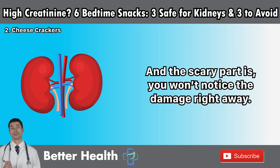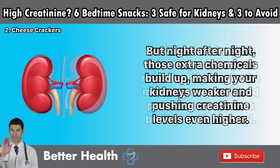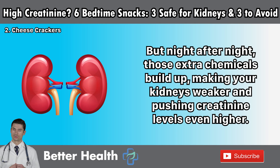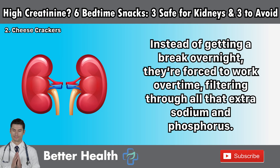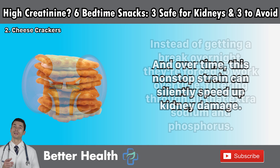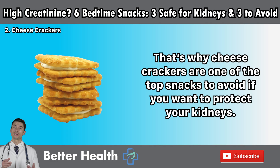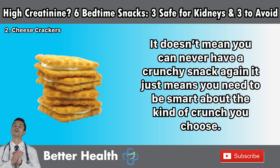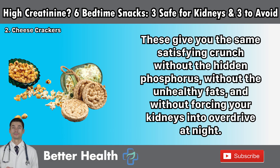The scary part is you won't notice the damage right away. You'll just feel a little thirstier, maybe your rings feel tighter in the morning, or your blood pressure creeps up a bit higher than usual. But night after night, those extra chemicals build up, making your kidneys weaker and pushing creatinine levels even higher. Eating cheese crackers before bed is like handing your kidneys a heavy backpack right before they're supposed to rest — instead of getting a break overnight, they're forced to work overtime. That's why cheese crackers are one of the top snacks to avoid. Swap them for something safe like unsalted rice cakes or air-popped popcorn without butter or extra salt — these give you the same satisfying crunch without the hidden phosphorus, unhealthy fats, or forcing your kidneys into overdrive at night.